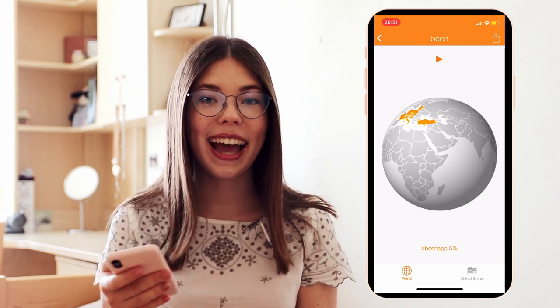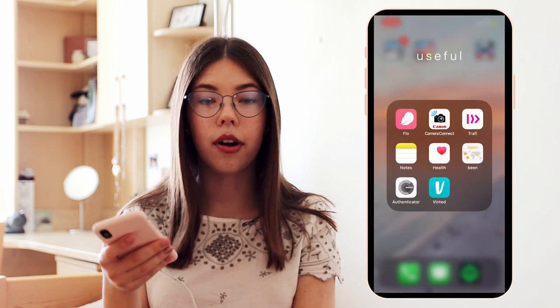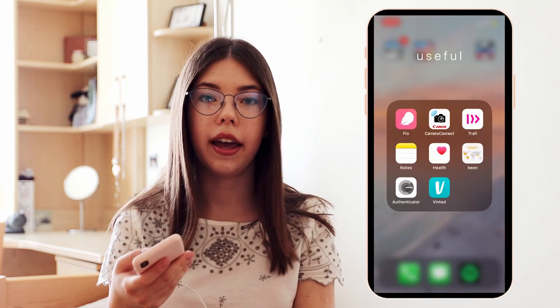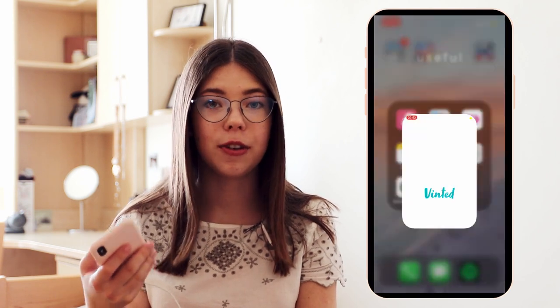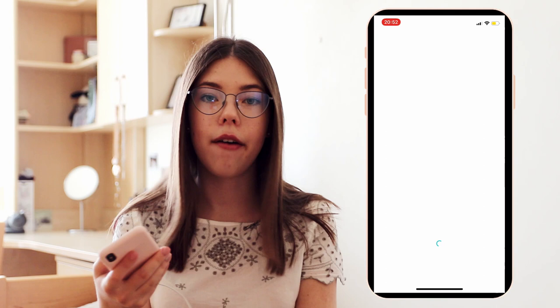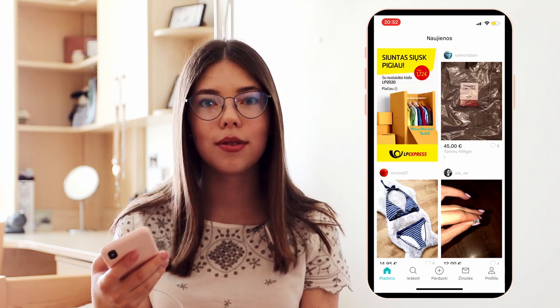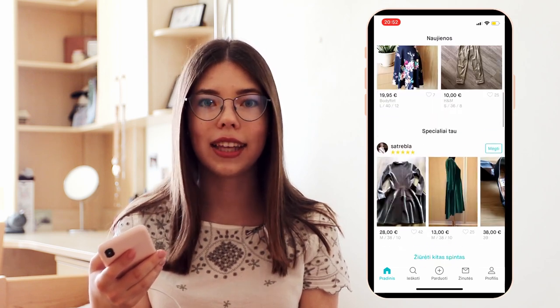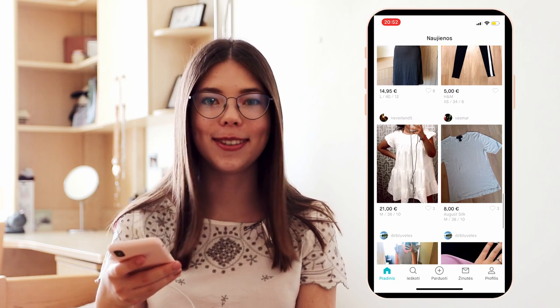Then I have an app called Authenticator, which I use to secure my accounts more — it's a very useful app. And then I have Vinted, which is a great app if you want to sell your old clothes. I've been trying to do this for the longest time but I just can't force myself to go take pictures of my clothes, so I really need to do that. But it's a great app if you want to sell your clothes.